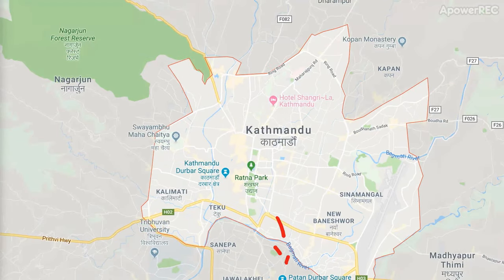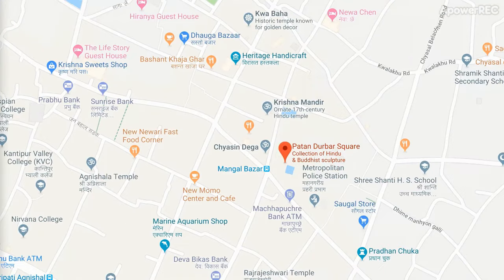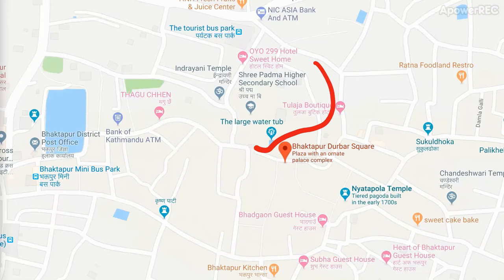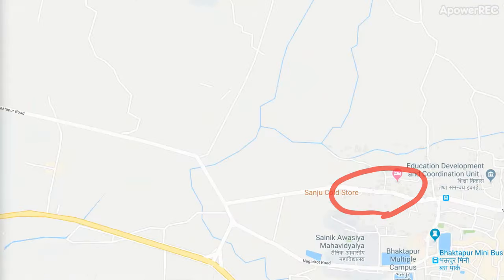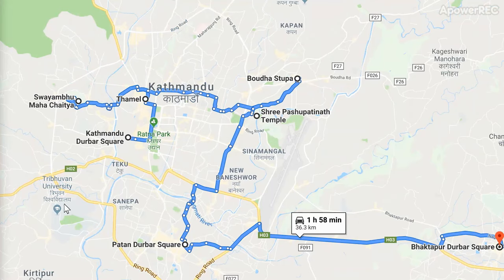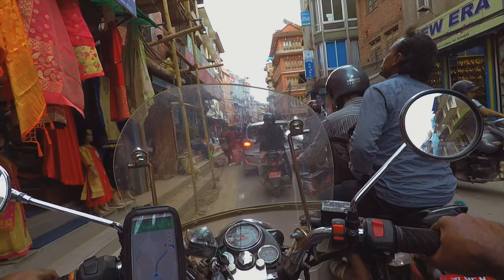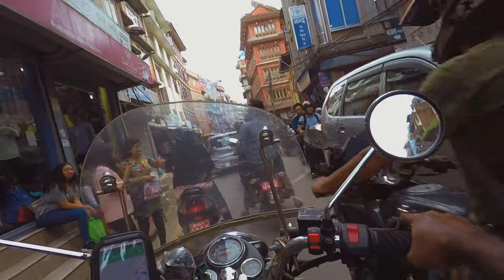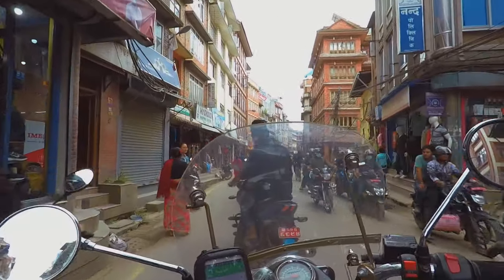Just outside the limits of Kathmandu town is another Darbar Square at Lalitpur called Patan Darbar Square. A similar one is there at Bhaktapur, again outside Kathmandu city limits but very close by. A tour of all these places can be done in about 2-3 days with good planning. This video is about Patan Darbar Square situated at Lalitpur, which is about 7 km from Kathmandu city centre.